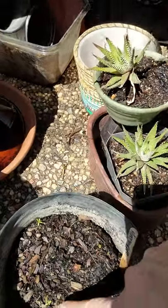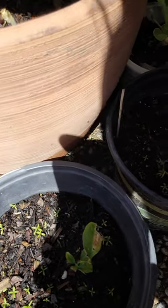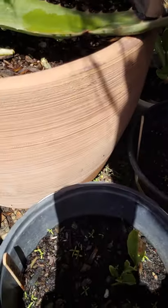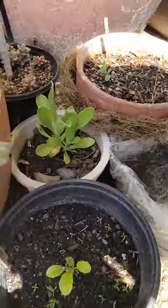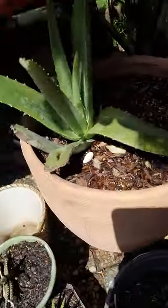Here are some chamomile babies, and I put some in here with a lemon tree I sprouted from seed — just to use the pot more. It's pretty cool because I drink chamomile every night, and it would be nice to drink something that I produced myself.